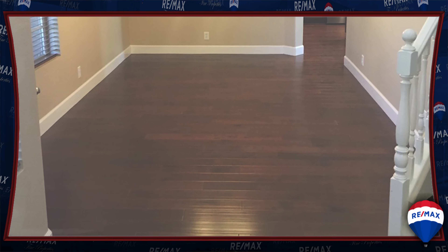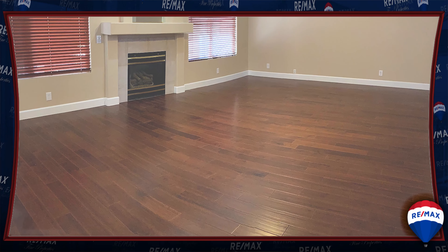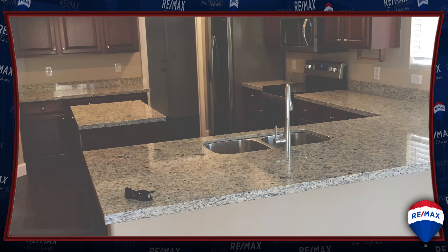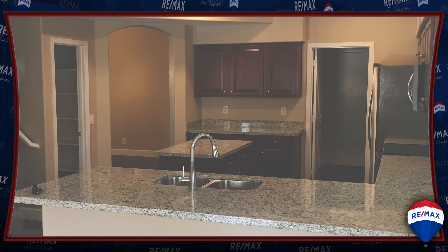Downstairs, there's a formal dining room, a living room, large family room, along with a full-service eat-in kitchen that has stainless steel appliances and granite countertops.